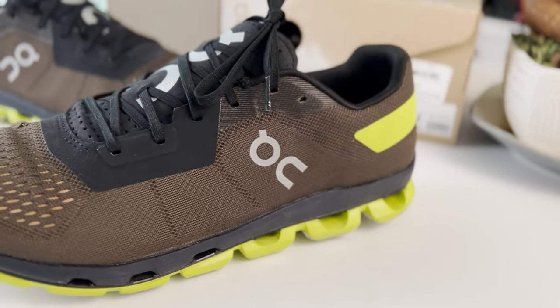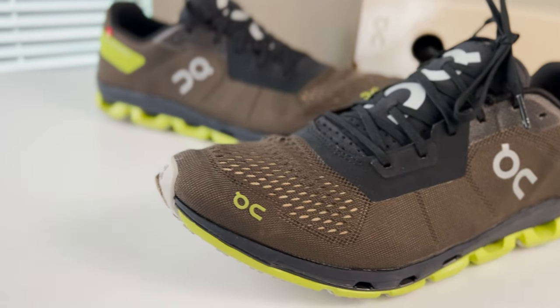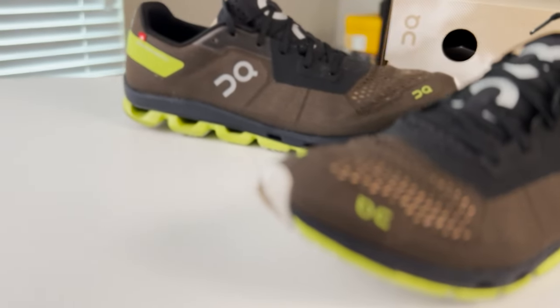What we're looking at today is the Essence exclusive Cloud Flash from On. I had never had an On sneaker before but I've been really interested. I have a lot of friends who wear them. The brand reached out to see if I wanted to check out this particular colorway, which is exclusive to Essence and drops on April 12th. I said, let's go ahead and check it out.